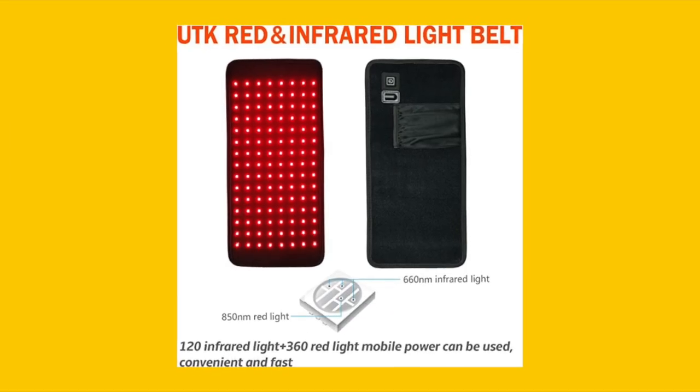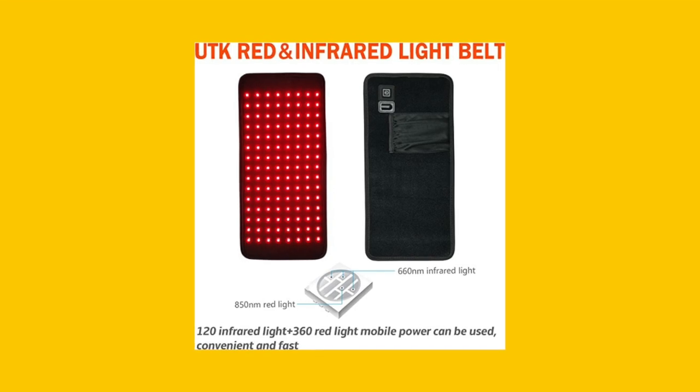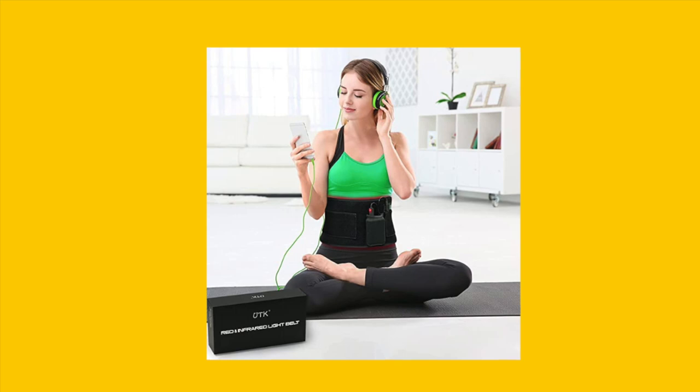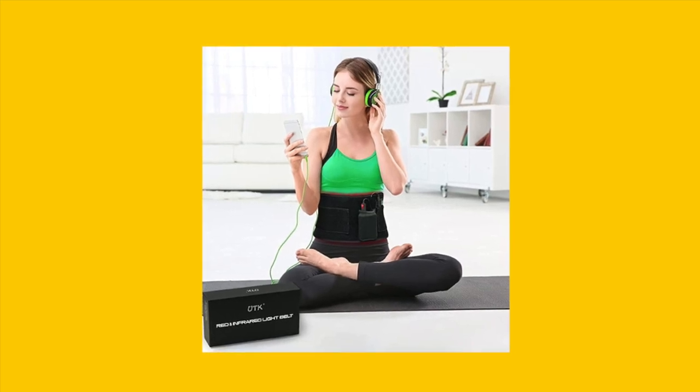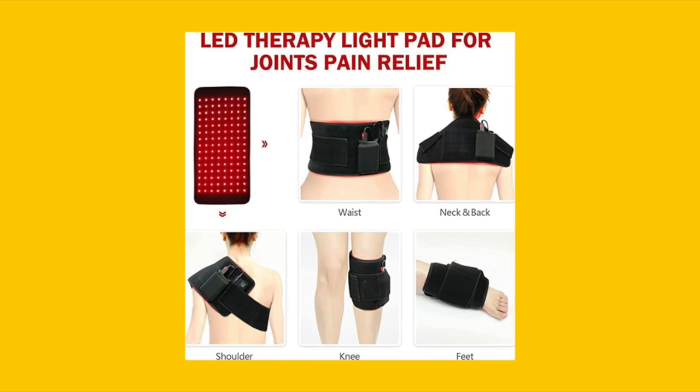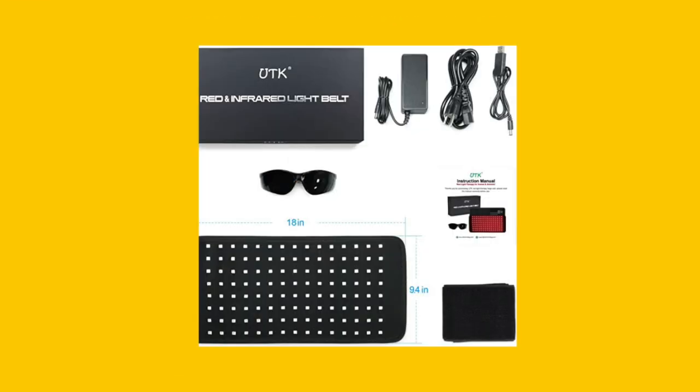This upgraded pad has a treatment area of 18 by 9.4 inches and 25W high power. It features a soft spandex material, a flexible strap, and an auto-shut-off timer after 20 minutes. Portable and versatile, it can be used with a power bank for on-the-go pain relief.